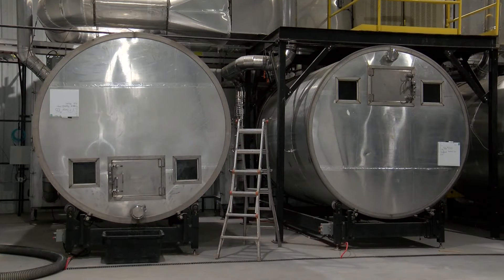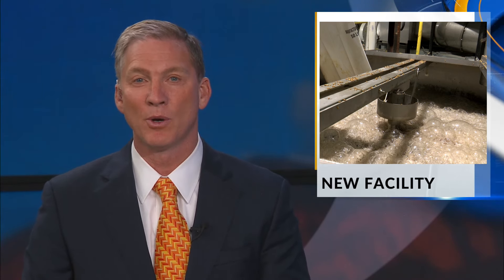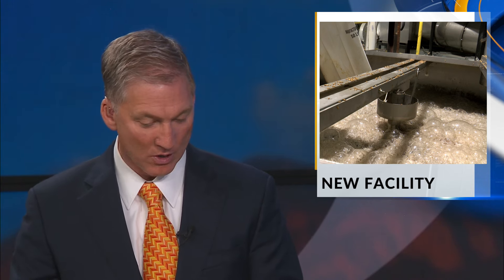Maryland Upchurch, KRQE News 13. In a statement, the New Mexico Brewers Guild says the opening of that facility is a game-changer for the beer community and will elevate the creativity and the quality of beer all across the state.